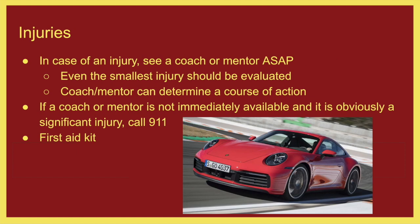Injuries. If somebody is injured, let a coach or mentor know right away. Even the smallest injury should be evaluated — you get a small cut, think it's no big deal, but if you don't treat it, it could get infected and you could end up in a very bad situation. Let a coach or mentor know and take care of even small injuries quickly. Wash and clean the wound thoroughly first, dry it, put a bandage on it, and add a little Neosporin. It takes less than a couple of minutes and it shows that you care about yourself and others.